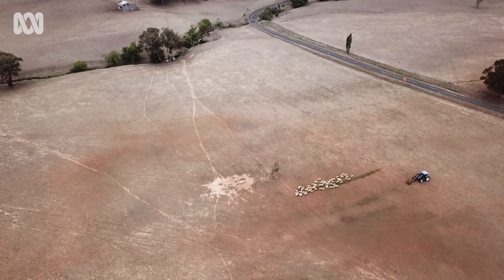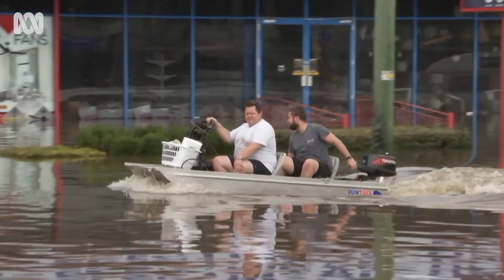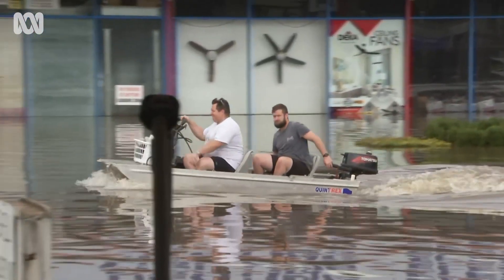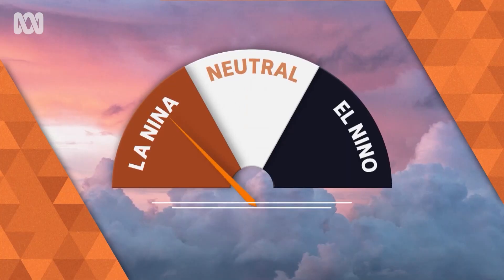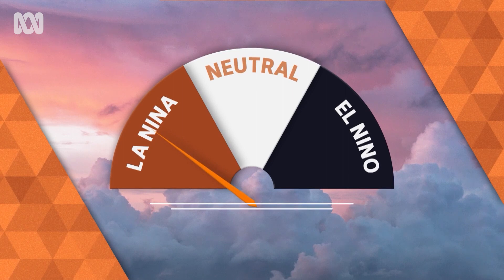Eventually scientists worked out that when El Niño was around there was often drought in Australia, and when waters were cool off South America there were often floods in Australia. The cool phase was dubbed La Niña, meaning the girl — El Niño's sister.